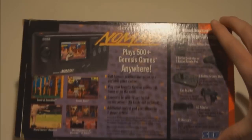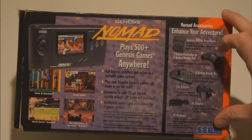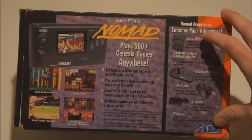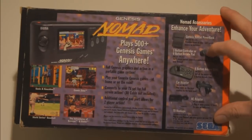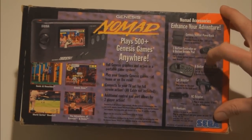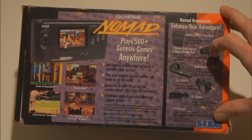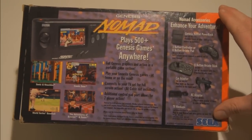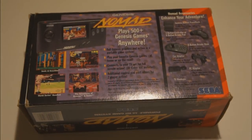There are some extra peripherals for the system: a battery pack, which you kind of need to play on the go since using an adapter in the car is tricky; a controller to play with instead of the d-pad and buttons on the console itself; a six-button arcade joystick; a car adapter; an AC adapter; and TV hookups.